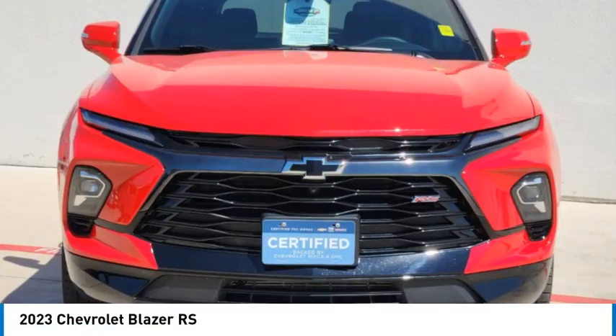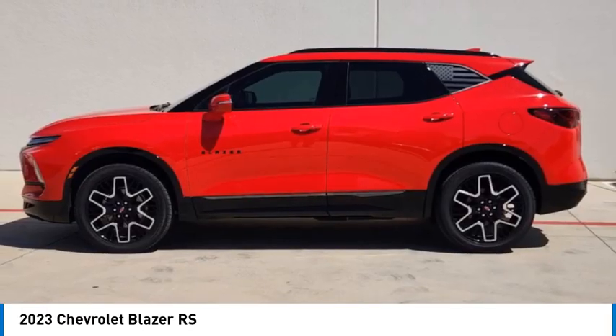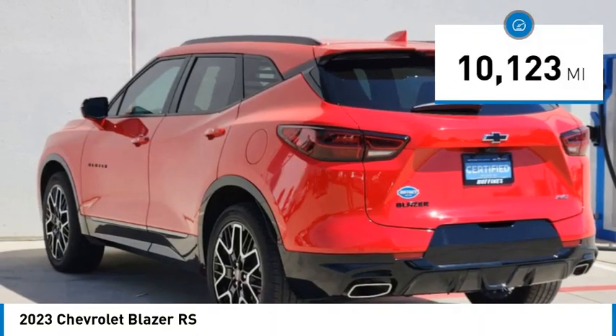Looking for the right vehicle? Check out the 2023 Blazer. The Chevrolet Blazer is fun to drive around town, comfortable to ride in, and decently capable off-road. This vehicle has less than 15,000 miles.